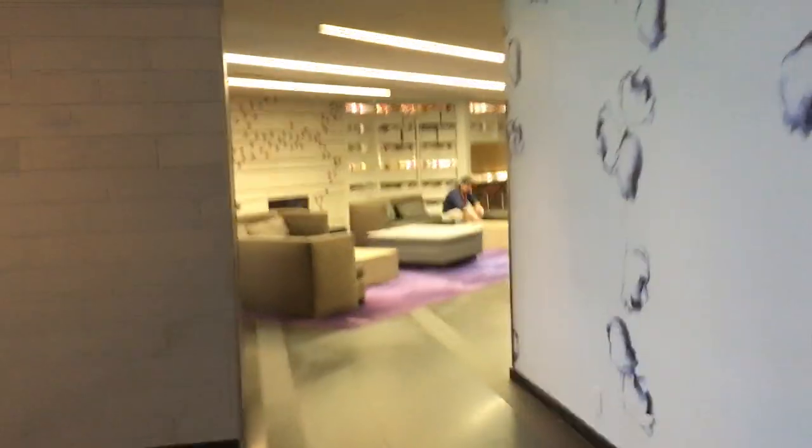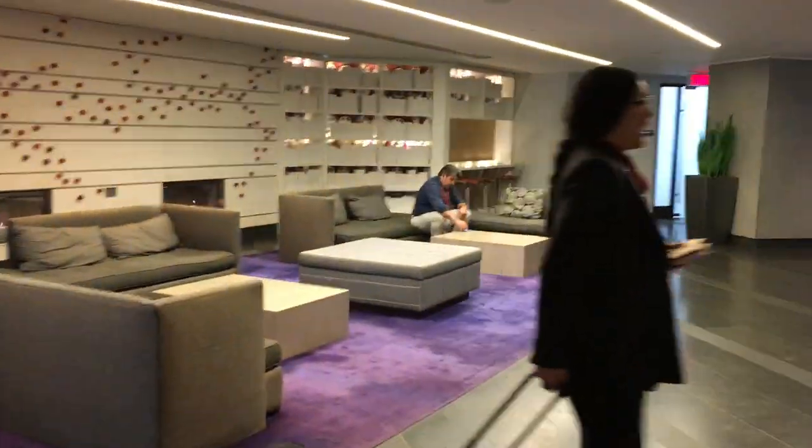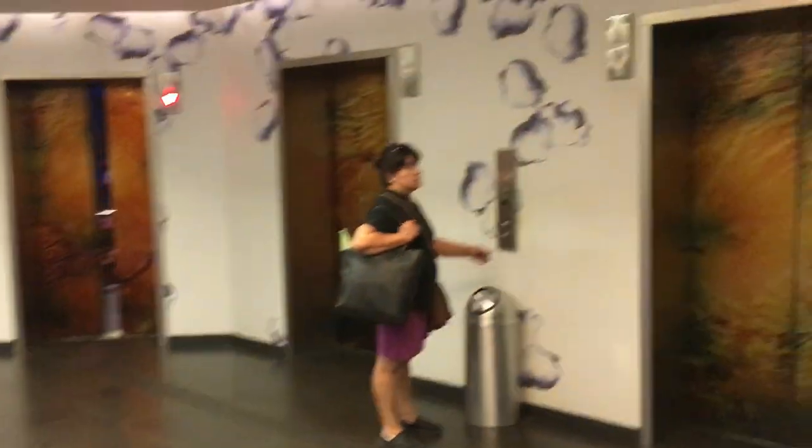Continuing around to the right, the elevators in this lobby are the ones that will take you to your guest rooms. So there you go.